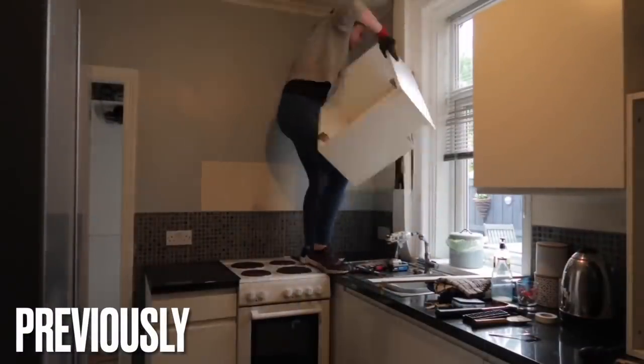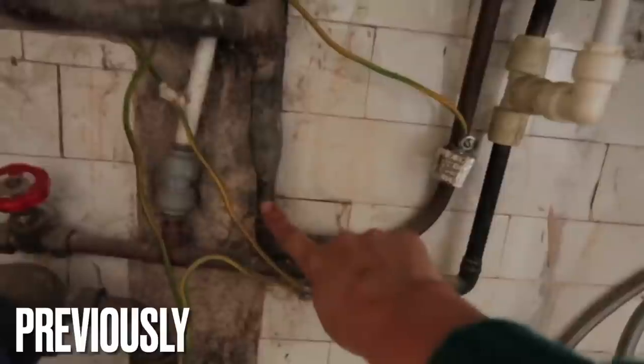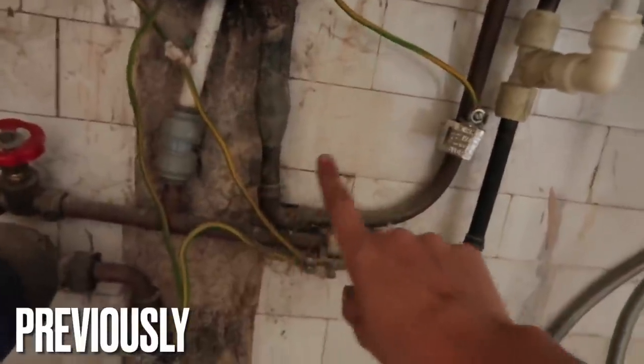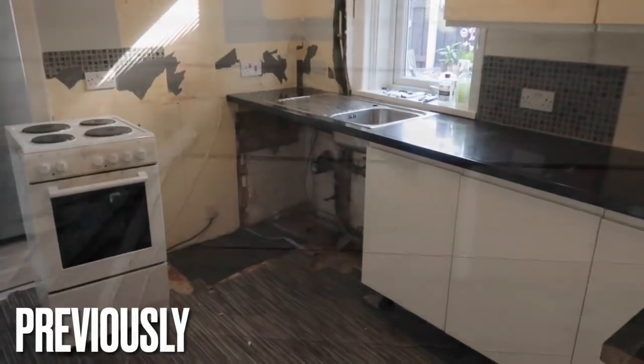Hi guys, hope you're all doing well. In the last episode you saw that I was moving things around in the kitchen to make way for the new boiler, which it then turned out I couldn't get fitted because there was lead piping running up on the hot feed which I needed to get replaced, so I had to pull part of the kitchen out,